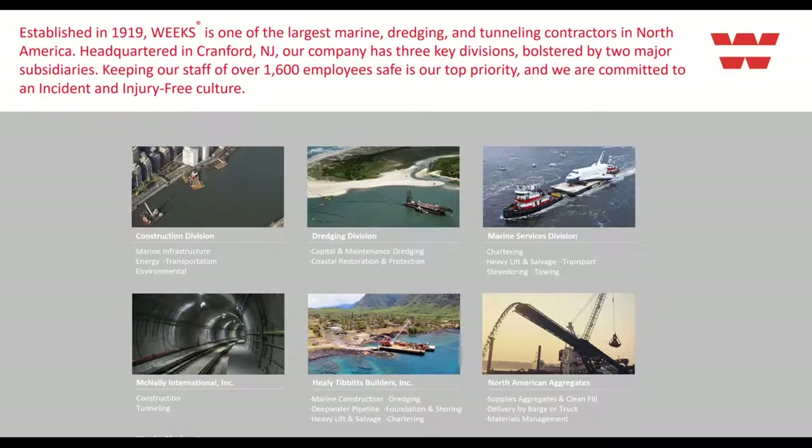With that in mind, I'd like to bring in Travis Iapico with Weeks Marine. He's going to speak to the background and history of Weeks Marine and their company, and then I'm going to bring up a video where Travis and I discuss some of the off-the-shelf kits they're currently using on a job site.